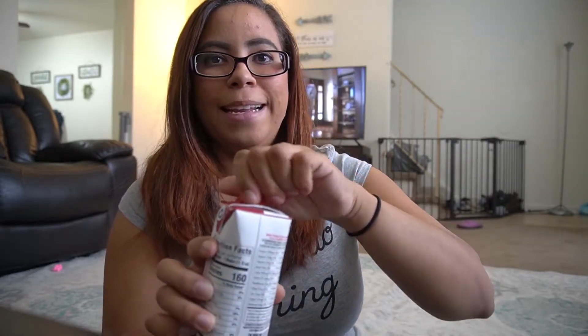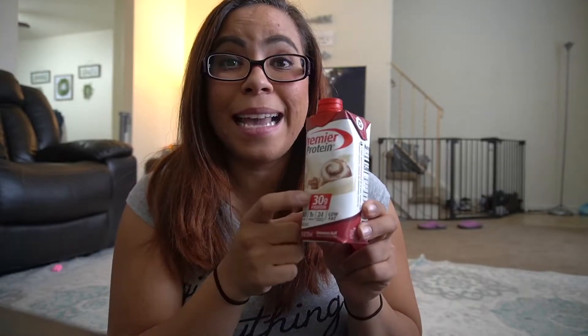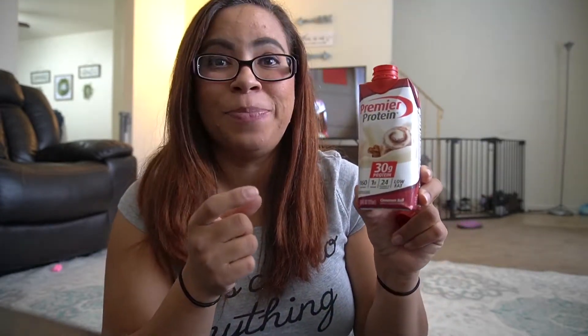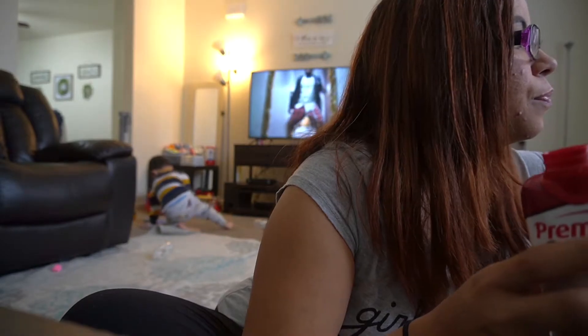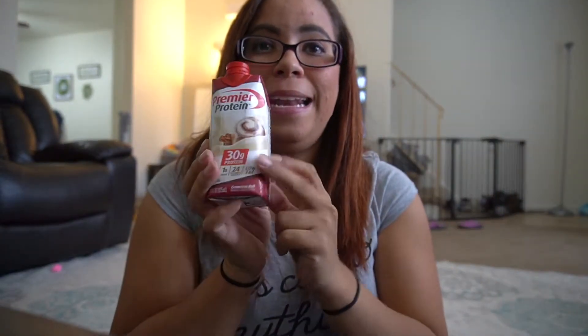Let's go ahead and taste it. Wow, this tastes exactly like what it says — like, that's crazy! I can taste the cream, the icing, you can taste everything. It tastes just exactly what it says. This is very delicious, and it's funny because I'm actually drinking this for my breakfast. Who doesn't want to have this for breakfast? This is amazing.